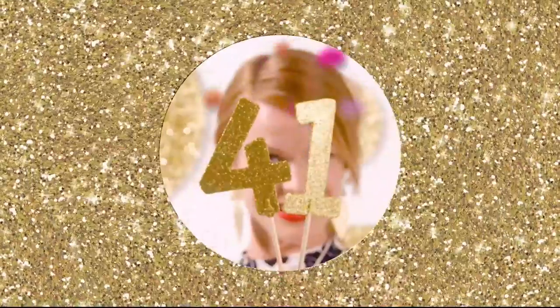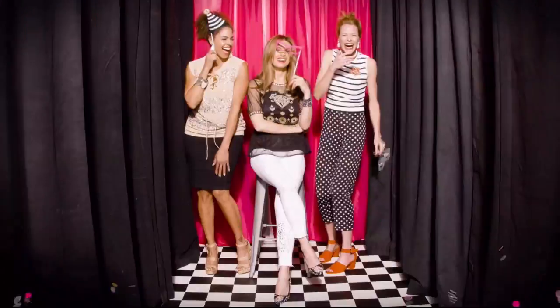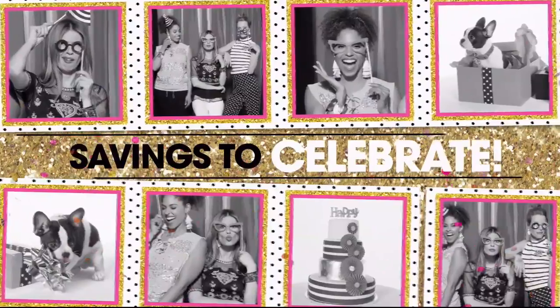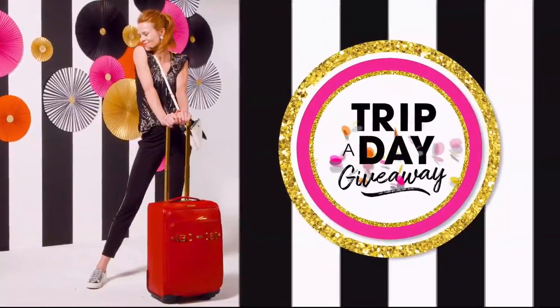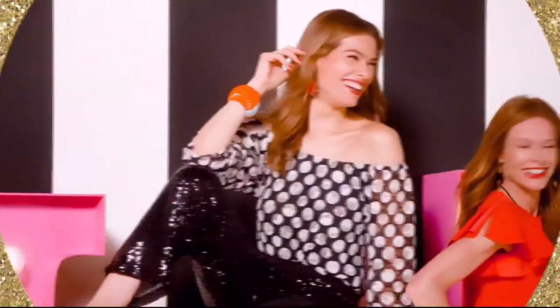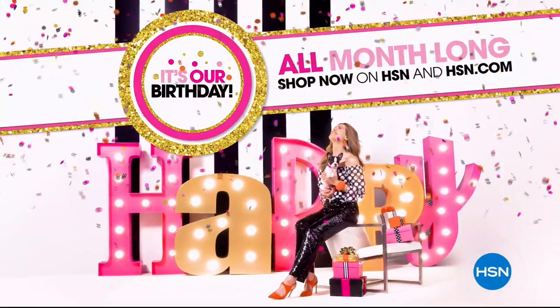HSN is turning 41 and you're invited to join the fun. Are you ready for the party? Discover surprises you'll love, savings to celebrate, exclusive finds, and all new favorites. We're even giving away a trip a day. Come join the fun all month long. It's our birthday, your party on HSN and hsn.com.